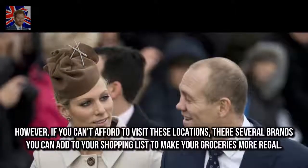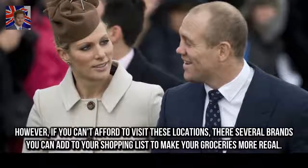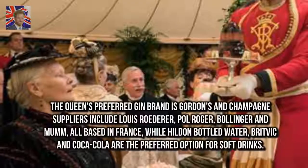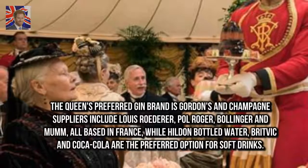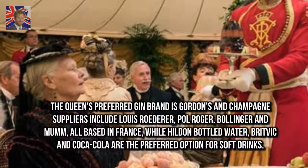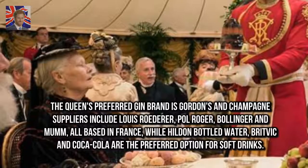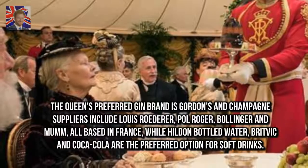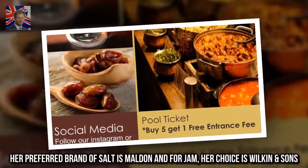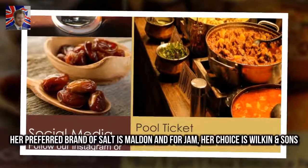However, if you can't afford to visit these locations, there are several brands you can add to your shopping list to make your groceries more regal. The Queen's preferred gin brand is Gordon's, and champagne suppliers include Louis Roederer, Paul Roger, Bollinger, and Mumm, all based in France, while Hildon Bottled Water, Buxton, and Coca-Cola are the preferred options for soft drinks. Her preferred brand of salt is Maldon, and for jam her choice is Wilkin & Sons.